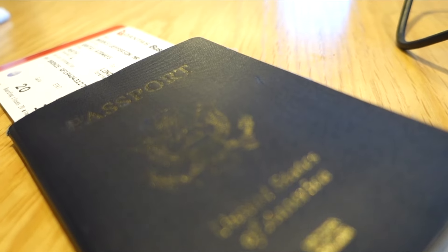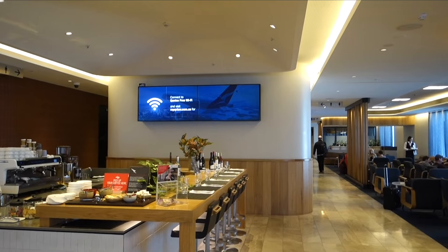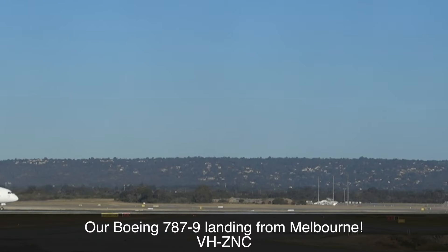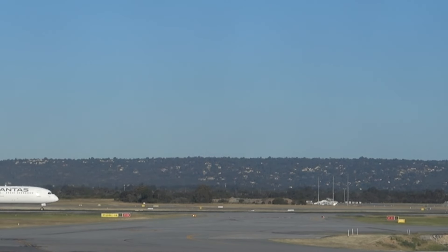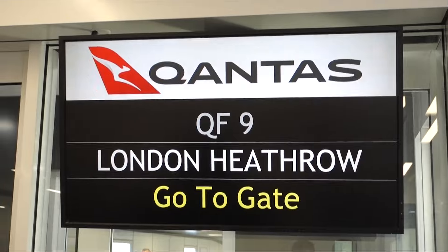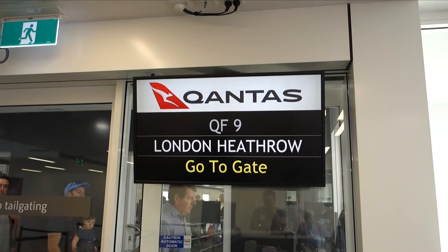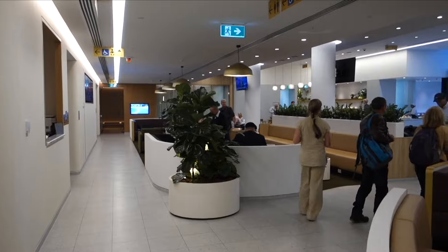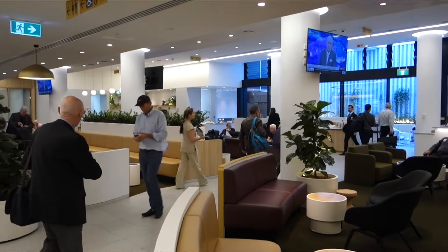The international lounge was not open when I arrived, so instead I spent time in the domestic business class lounge. Now this was very nice, but keep watching to see the international lounge. As far as I know, this is the first lounge I've been in built pretty much exclusively for one flight — Qantas 9 from here to London. There's some talk of adding flights to Paris, but for now this lounge is exclusively for those of us traveling to London.